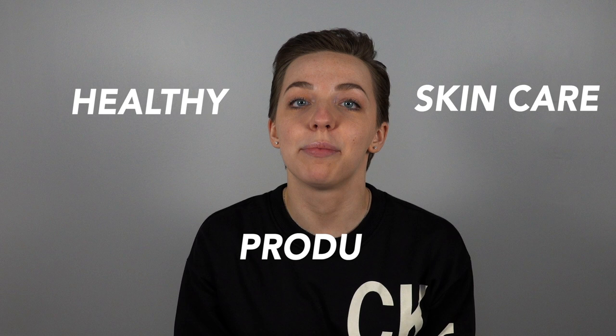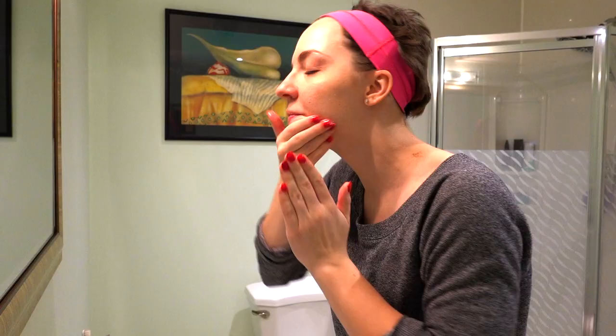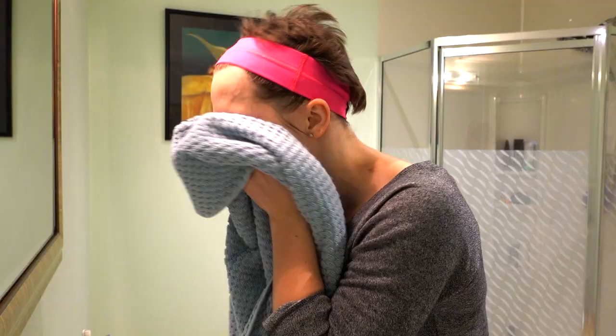Hello everyone, thank you so much for tuning into this video. My name is Megs and today we're going to be talking about healthy skincare products — products that are actually good for your skin and that your skin will actually benefit from. I'm going to be showing you some skincare products that I have started using and my skincare routine step by step.